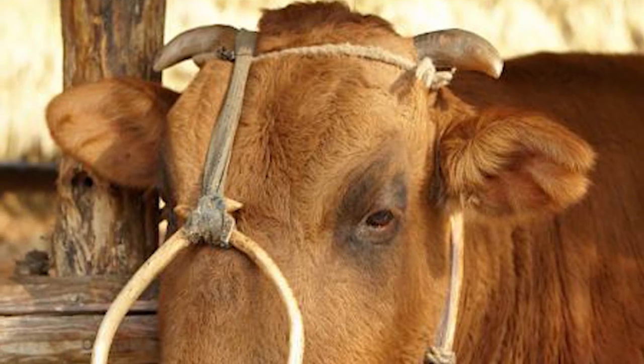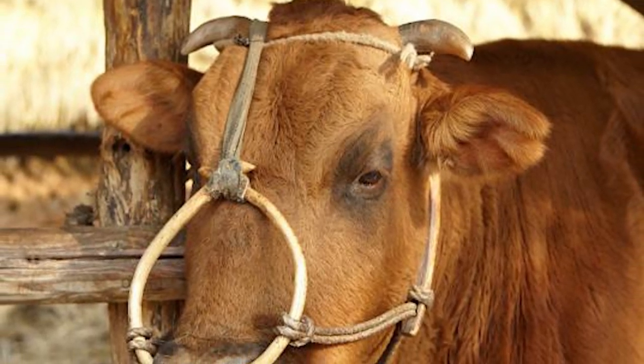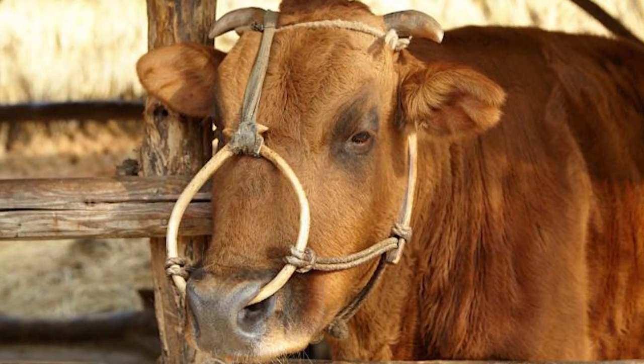Hanwu cattle are a breed of small, highly marbled domestic cattle. Hanwu are native to the Korean peninsula, where they have been raised since about 3000 BC.